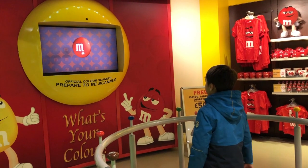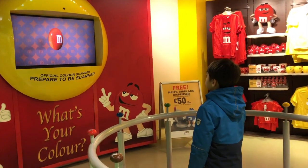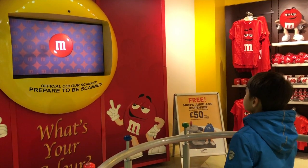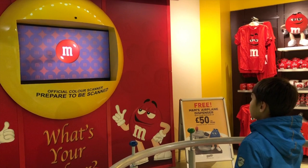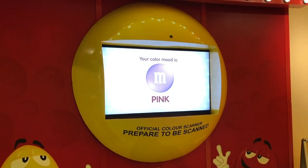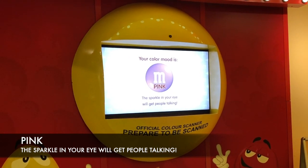Here's something I found quite interesting — a machine that analyzes your color mood. Although in my opinion this is just some random spill of made-up results, it just might be possible that your preference for a specific color M&M might have its own subconscious meaning. I'm working with white, and I'm pink.